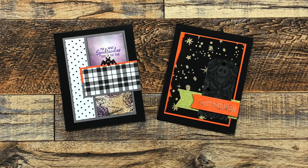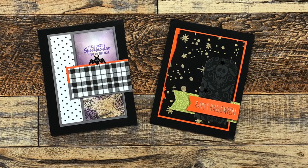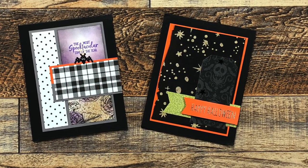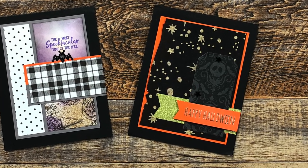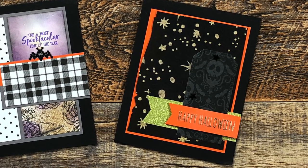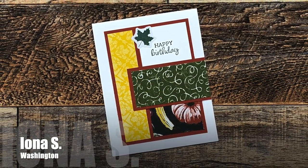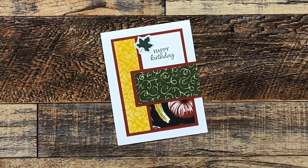Cheryl S from Utah sent in two cards this month, both with a Halloween theme. The one on the left uses the October 2022 sheet load and the one on the right is a rewind. As I was looking at it I thought that is some really neat paper in the background — and it turns out she made that paper herself, then added metallic paint for that starry night look. Thank you, Cheryl!